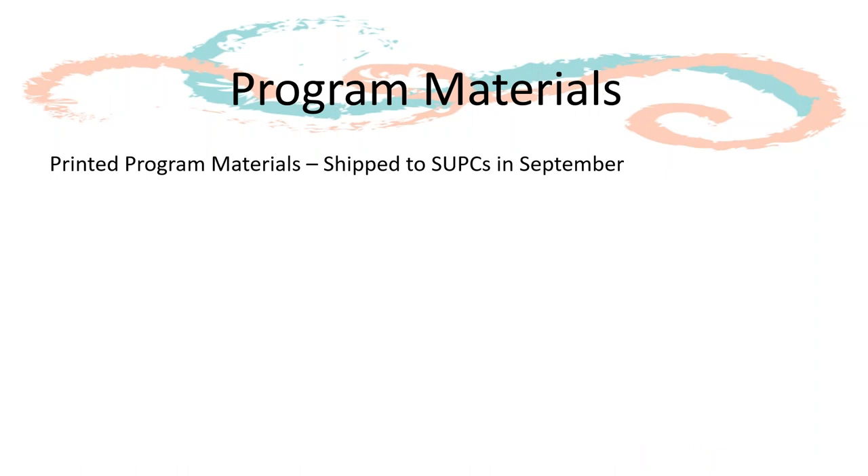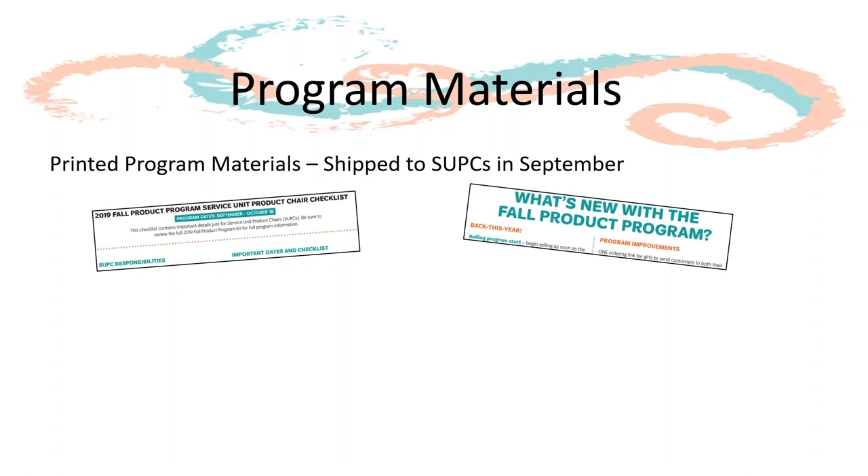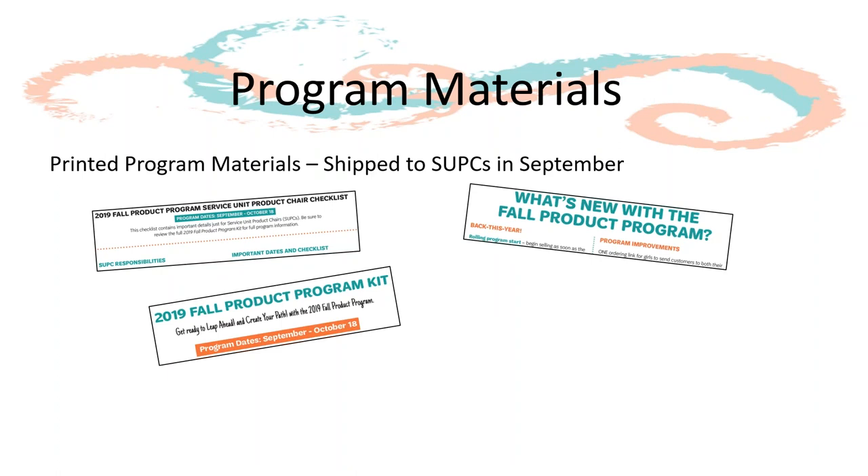Service units will receive fall program materials shipped to them in September. We have created the service unit product chair checklist that goes over information directly related to your role. Much of what we covered in today's training can be found in the SUPC checklist. Service units will also receive a feature highlights document sharing what's new this year, as well as the fall product program kit, a go-to resource for TPMs.